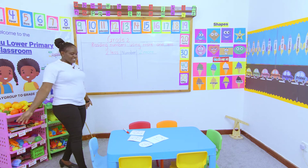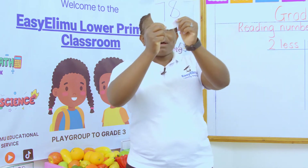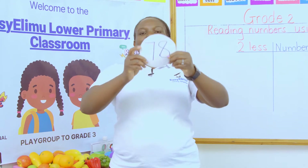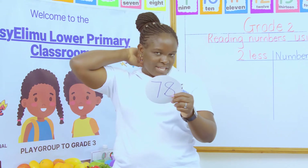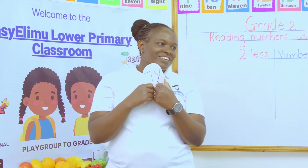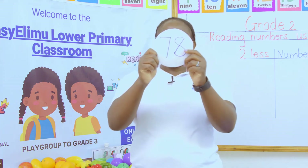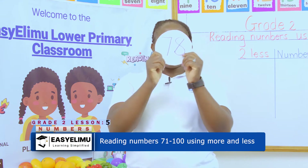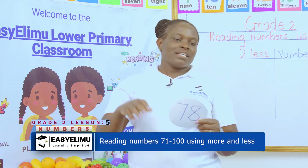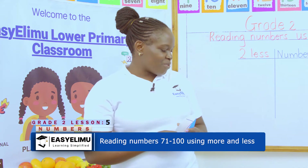Who will be the first one? Janet. Fix the number. I am number 78. The number that is before me is 77, and the number that is after me is 79. Are we together? Is that okay? Very good, Janet. Do it again. I am number 78. The number that is before me is 77, and the number that is after me is 79. Are we together? Very good, Janet.